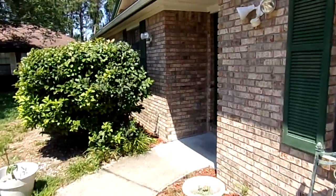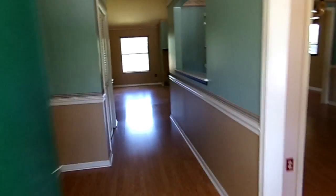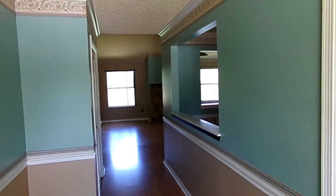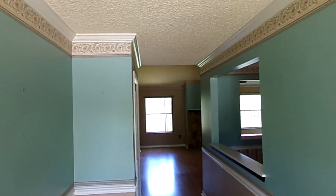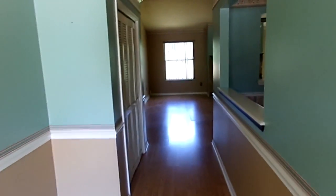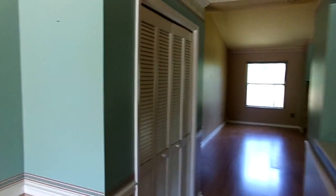It's got brick on the front. These pictures may be kind of dark because there's no power on in the house at the moment. This is the entryway — it's got crown molding, wainscoting with chair rail, and a large coat closet.